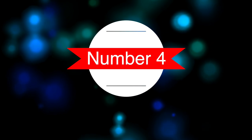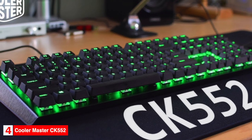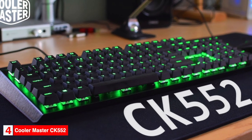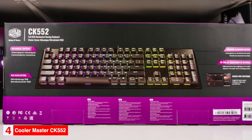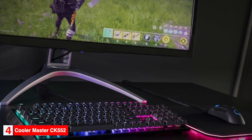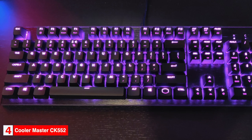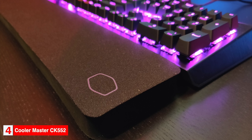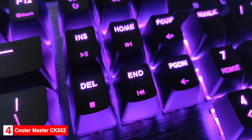Number 4: Best budget keyboard — the Cooler Master CK552. The Cooler Master CK552 is our top pick as the best budget gaming keyboard. Despite being entry level, the keyboard looks incredibly polished. The style is simple and timeless and gives it the ability to fit in both office and home environments. It's a full-size keyboard with an aluminum top plate. The CK552 is wired and features a fixed rubberized cable. Like the previous keyboard, the CK552 also does not include a wrist rest.